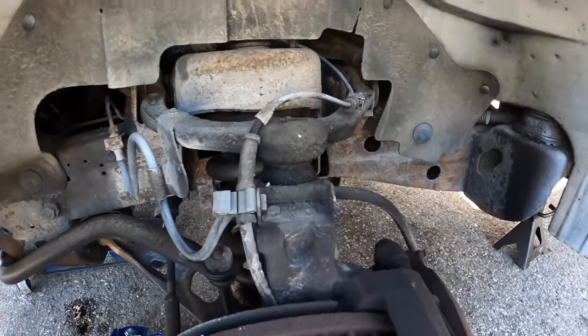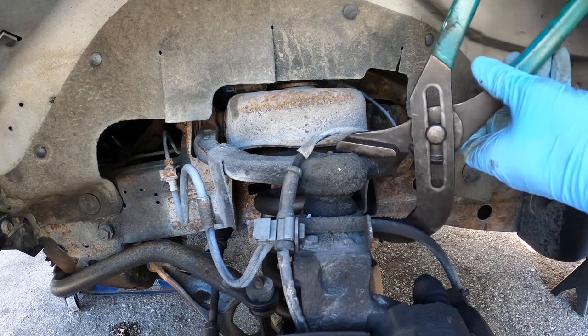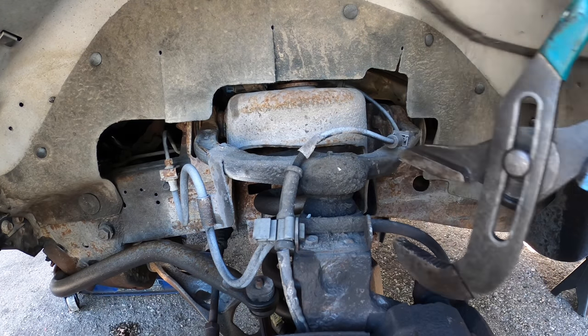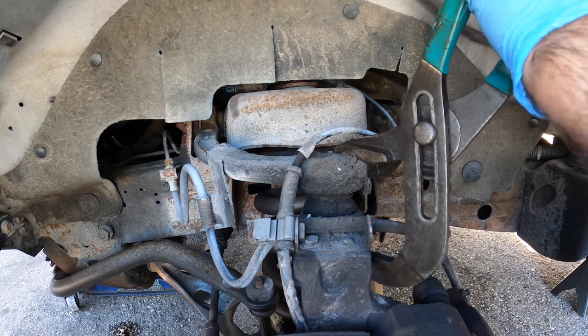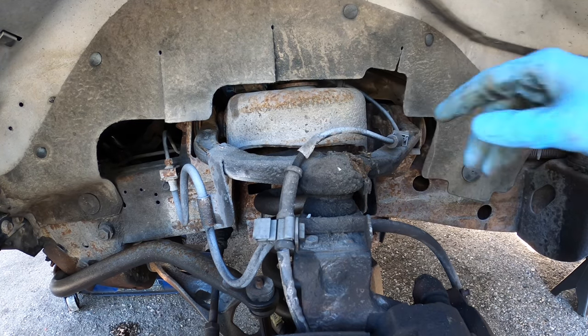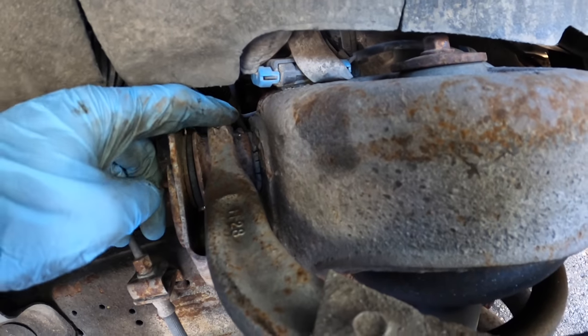Down here under the left front wheel well, first things first I want to check out these ball joints and steering parts, then see if I have a caliper issue. I'm looking for something that's going to cause that brake pull we saw and felt. I'm betting these ball joints and control arms are junk — and I just lost my money, that one's good. But those bushings in there are not so good — that's all dry rotted and falling apart. Looks about the same on this one.